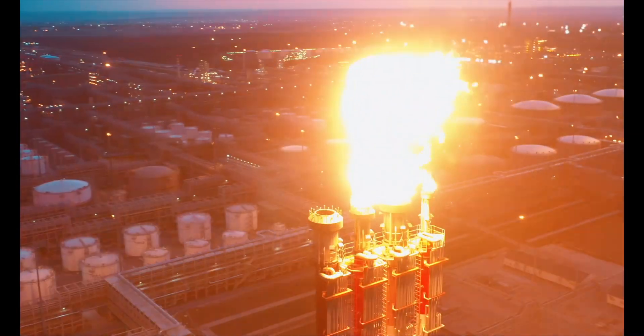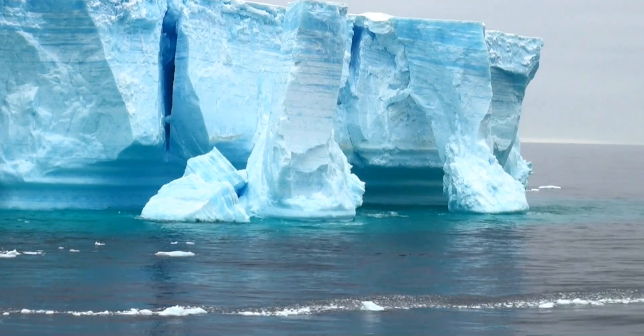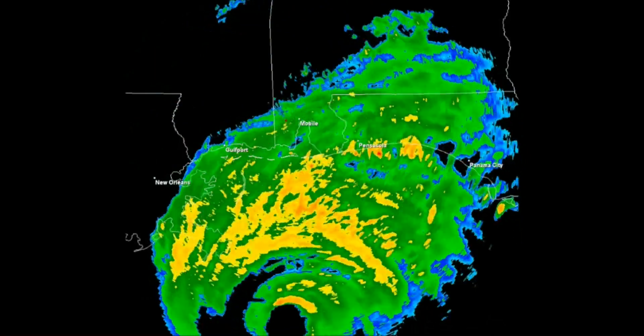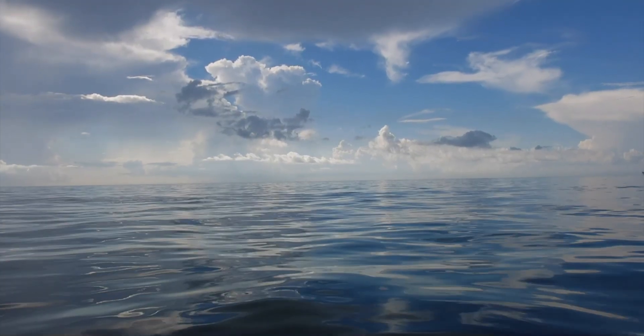CO2 levels are the highest they've been in three million years. The glaciers are melting. Heat waves, drought, sea levels are rising, ever more powerful storms and destruction. The very chemistry of the ocean is changing.